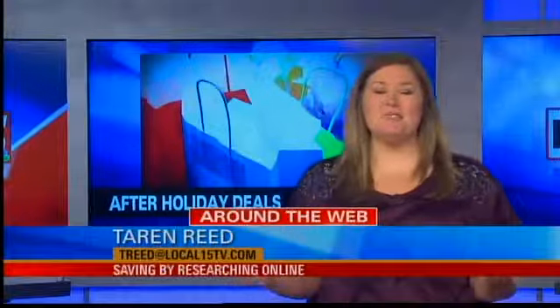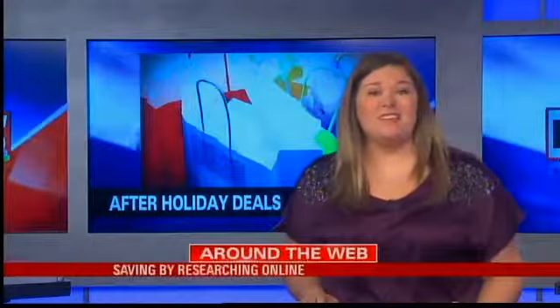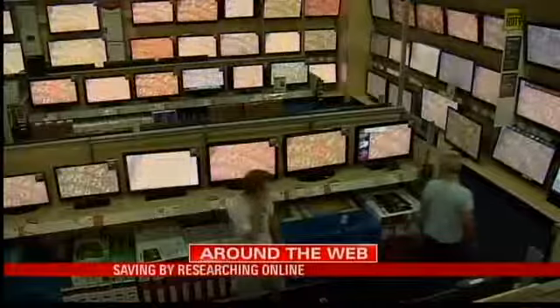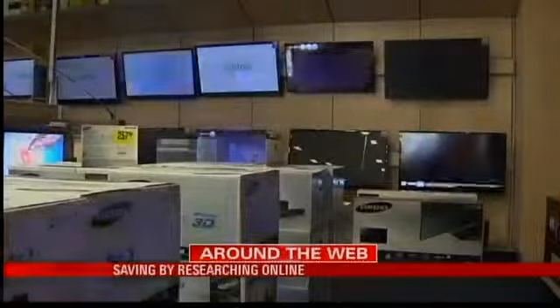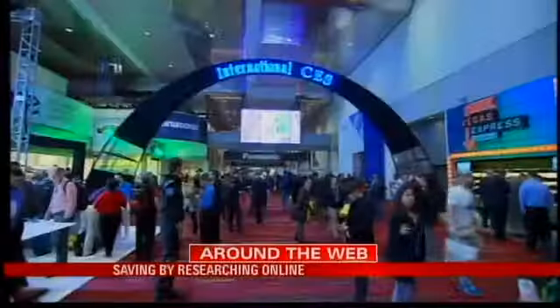If you didn't get all of your shopping done last week or the last few weeks, here's a chance for you. If you put off buying big ticket items over the holidays, like electronics, now's the time to dish out the cash. With newer models being introduced by the day at the Consumer Electronics Show in Las Vegas, retailers are in desperate need of getting rid of old stock.